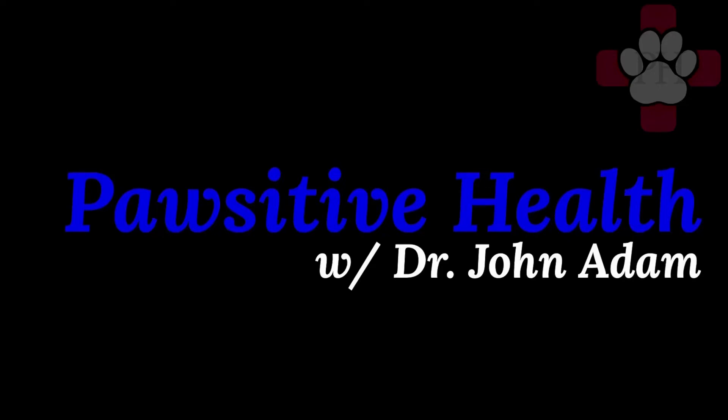Hello everyone, my name is Dr. John Adam and welcome to Positive Health, where we believe that client education leads to improved pet health. In this video I'm going to go over heartworm disease, why it is becoming a problem throughout the United States, how this parasite is transmitted, signs of heartworm disease, and treatment and the risk involved with it, and why prevention is the best option.